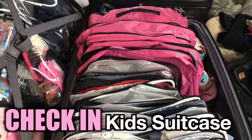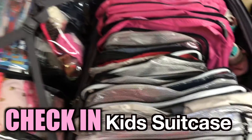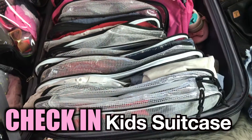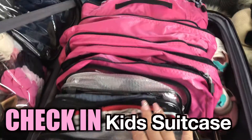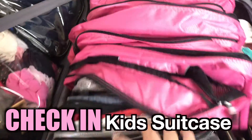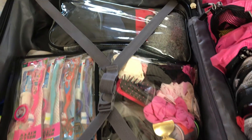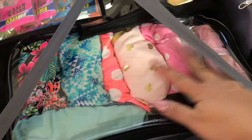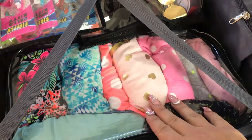Okay, so this first suitcase is a large checked bag and I have all of my kids' clothes in here. I just did a video on this so I won't get too detailed, but I do a file folder type of system for all their clothes and outfits — I love this system, definitely go check it out. On this side I have their bathing suits, their toiletries, and their diapers.